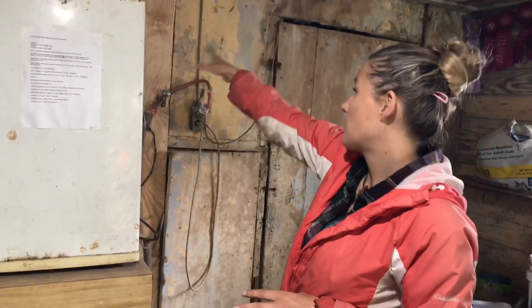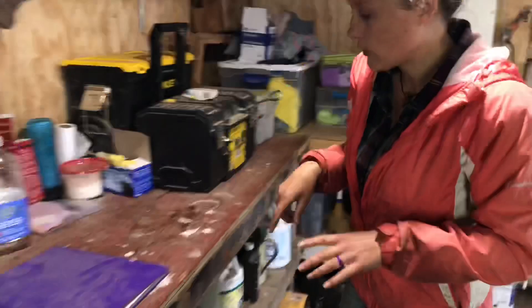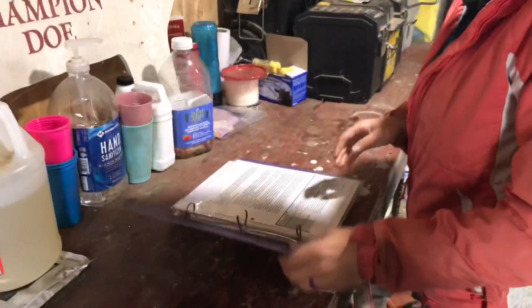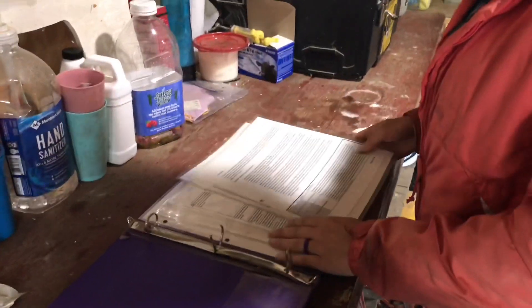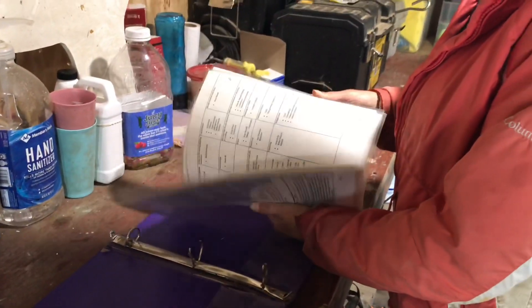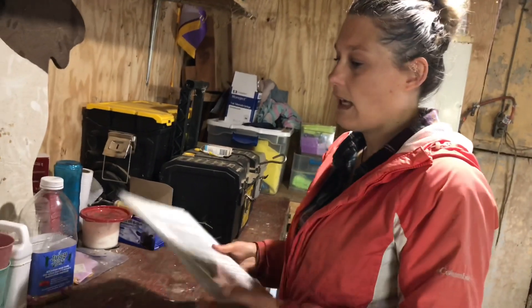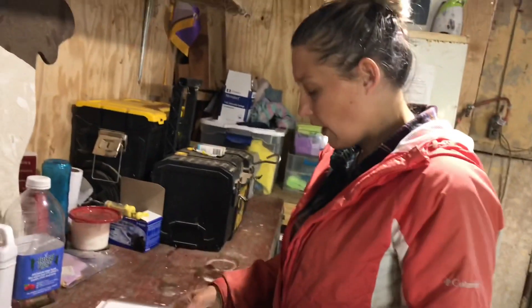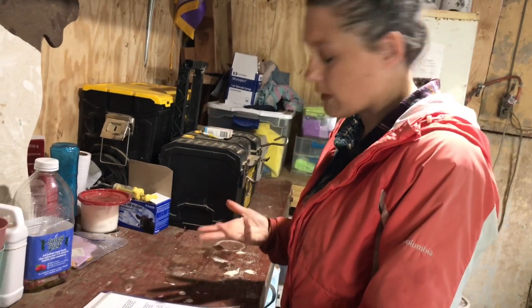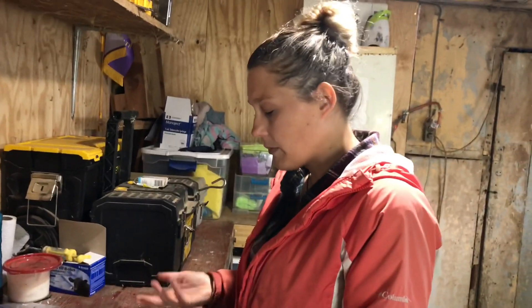A good feed scoop is a must-have. Any scoop will really work — we're not fancy, we're using an old saucepan. But I know from previously weighing it that it holds exactly one pound of feed leveled off. Find something that works for you and go ahead and use it.